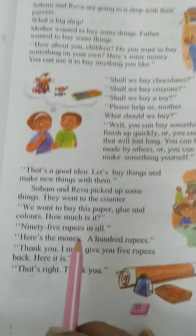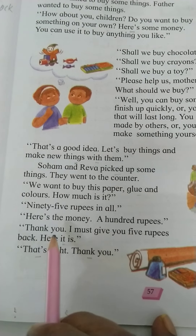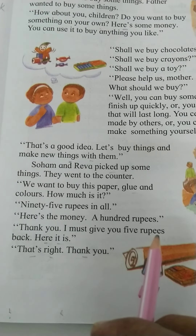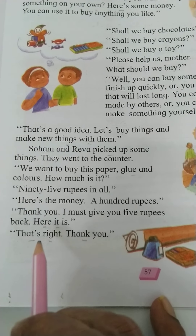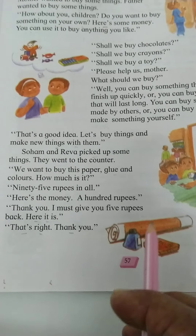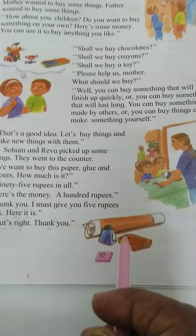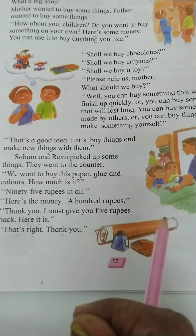Here's the money — a hundred rupees. Thank you, I must give you five rupees back. Here it is. That's right, thank you! This is where your lesson ends. Please like, subscribe, and share. Thanks a lot for watching. See you next lesson!